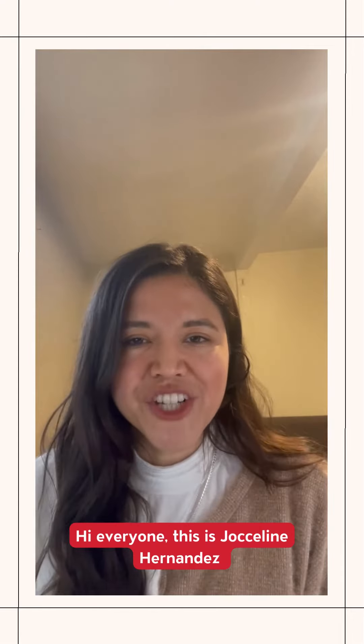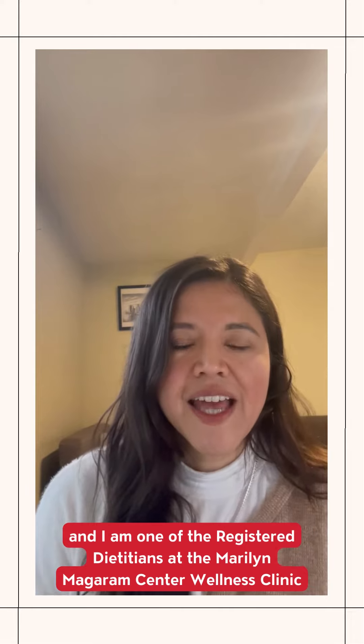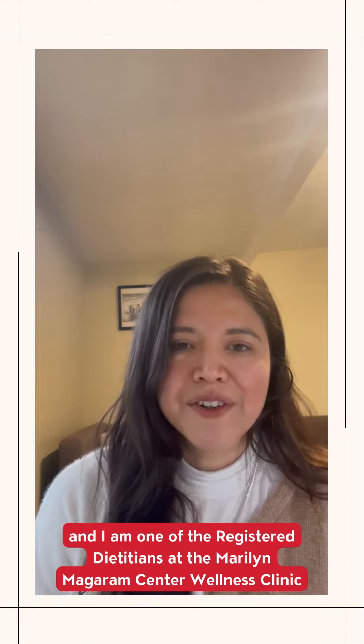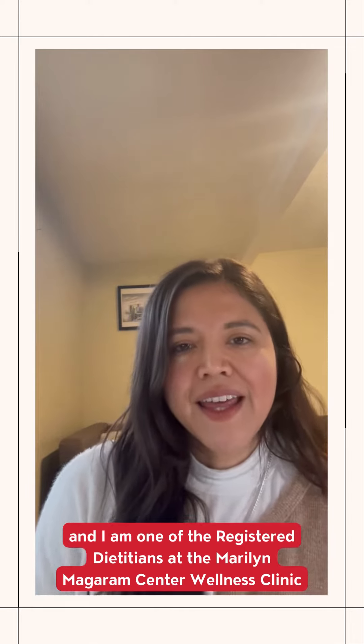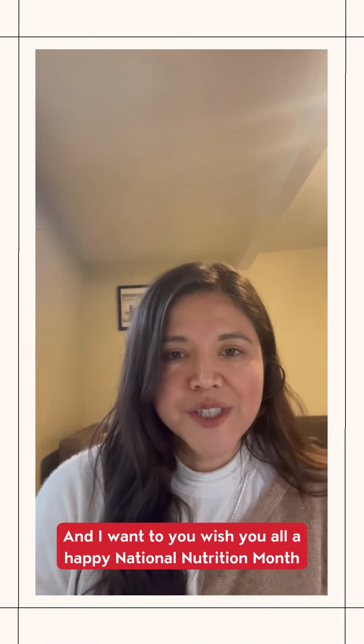Hi, everyone. This is Jocelyn Hernandez, and I am one of the registered dietitians at the Maryland Magram Center Wellness Clinic. I want to wish you all a happy National Nutrition Month.